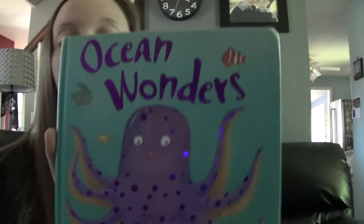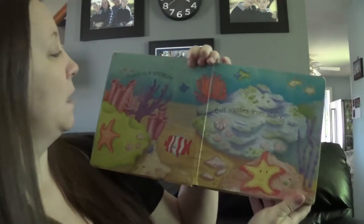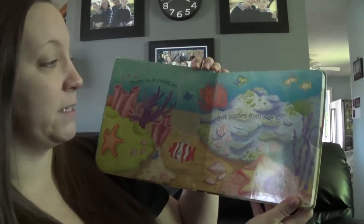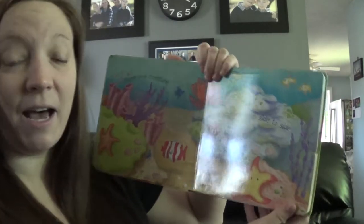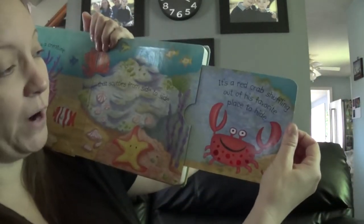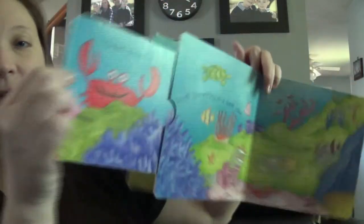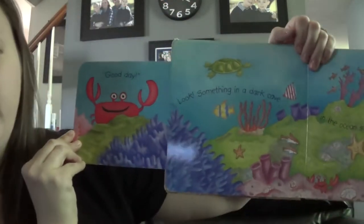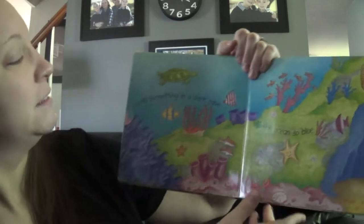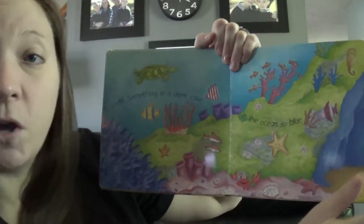I'm going to read you a quick book called 'Ocean Wonders.' There is a creature that scuttles from side to side — it is a red crab shuffling out of his favorite place to hide. Good day! Look, something in a dark cave in the ocean so blue.